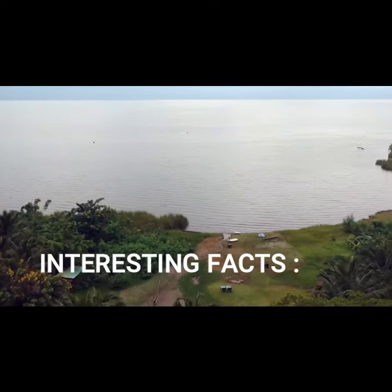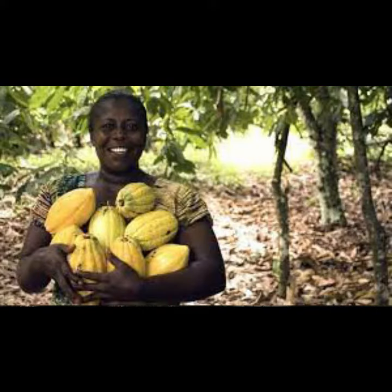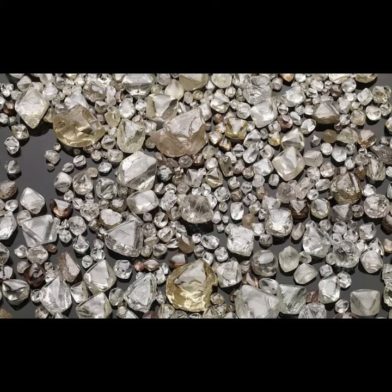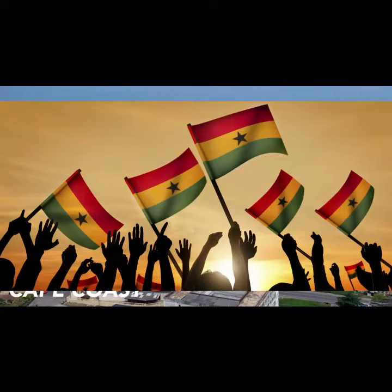Some interesting facts about Ghana: Ghana is the second largest cocoa producer in the world. Ghana is rich in gold and diamonds, and is the second largest African and seventh largest global producer of gold. Ghana is also one of Africa's most peaceful nations, according to the 2018 Global Peace Index.